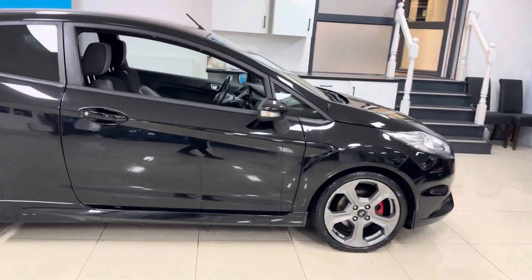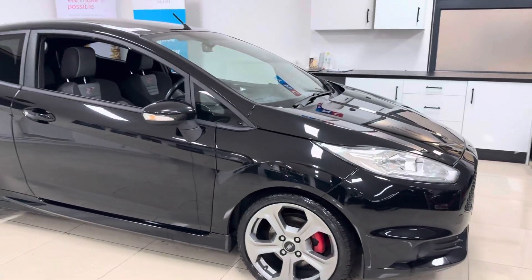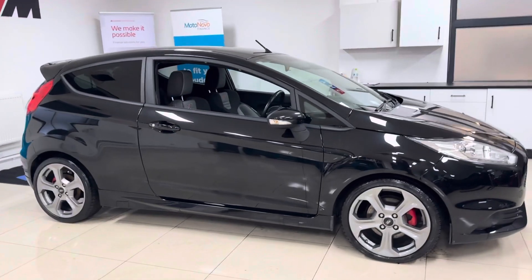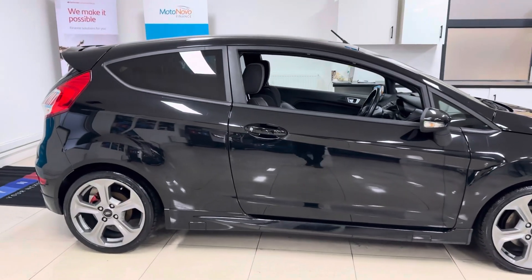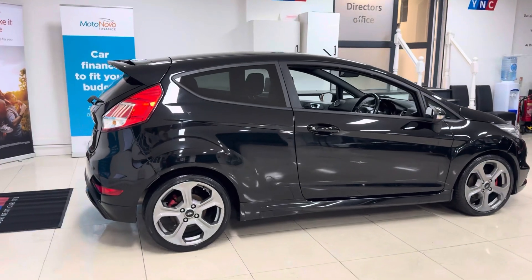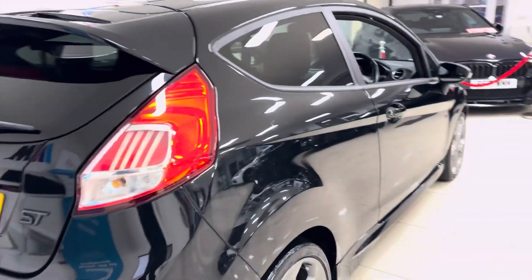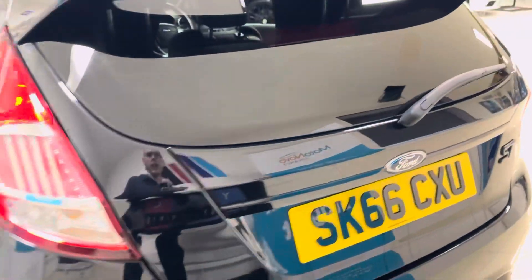You've got those fantastic ST alloys, which we've had freshly refinished in anthracite grey — definitely the right colour for those alloys. You've got red brake callipers behind those. Full ST body kit, of course, which includes the grille, side skirts, rear spoiler, and the rear bumper, which is a little bit different. Not too overstated, which is something I happen to like about the ST Fiesta — it isn't too garish, it isn't too shouty. If you just want to drive around in a nice looking, great-to-drive hot hatch, this is the car for you.